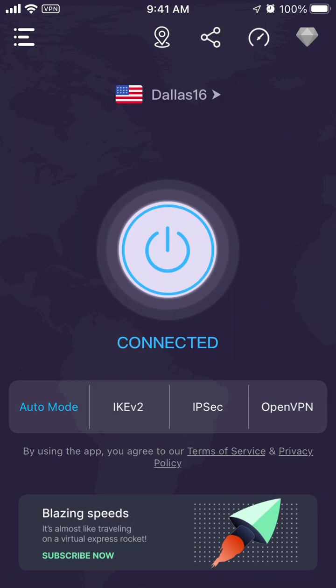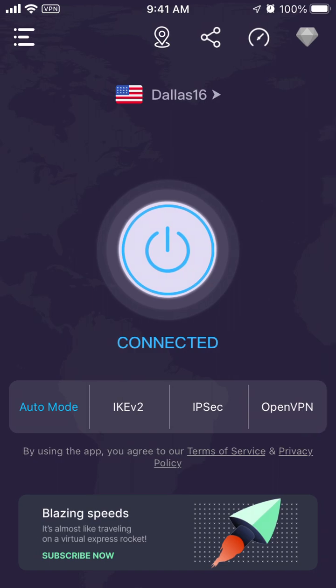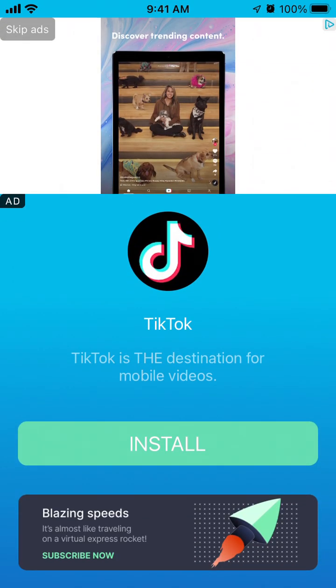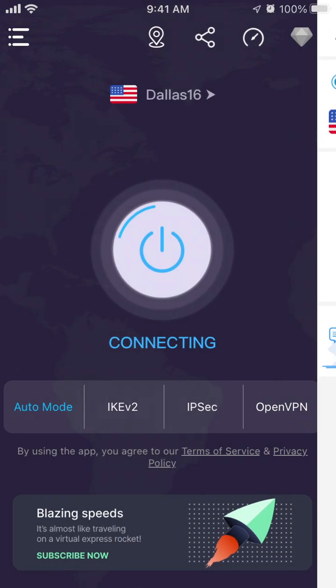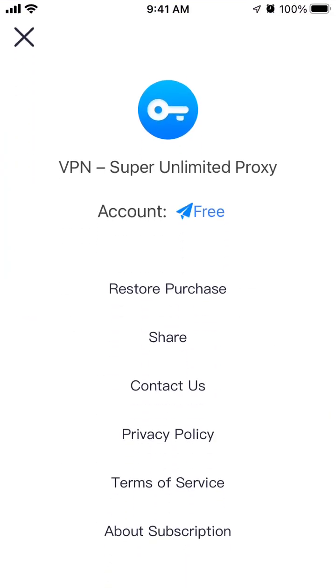That's why this app is super easy to use — you can just go and change to any other location. As you can see, it's now disconnecting. You can also select different modes, and in the top left menu you can view your account.